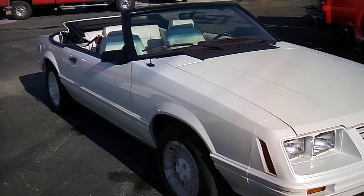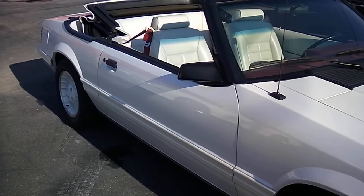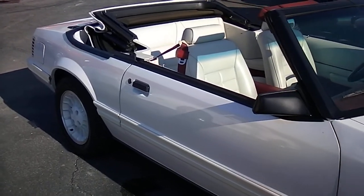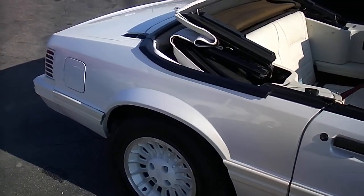It was repainted back in the day. The exterior has actually got a little bit of pearl on the paint now. Overall beautiful car. 15,000 actual miles. Brand new tires on it.